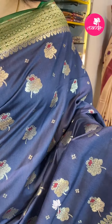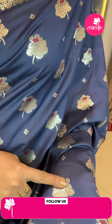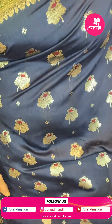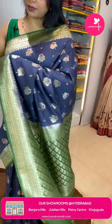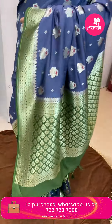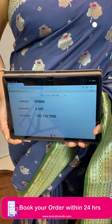Let's start with the saree I'm wearing — a gray and green color combination, pesara green with floral buttas, small florals and leaves. It is matka silk with a tassar matka border — contrast beautiful leaves, florals, cross stripes. Pallu has contrast florals and diamond border. Blouse is contrast green with border. Price is 6,442 and GG866 is the code.